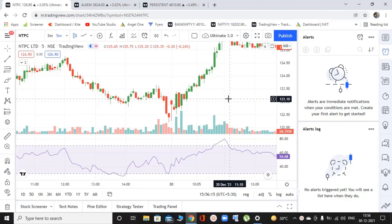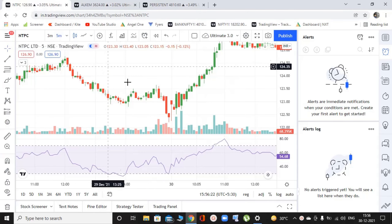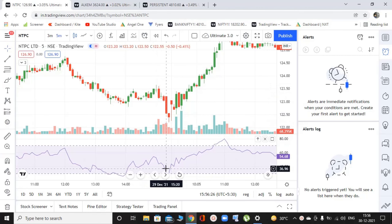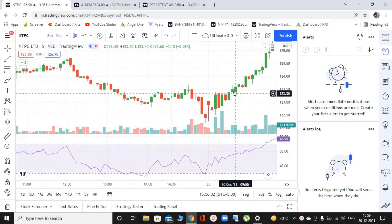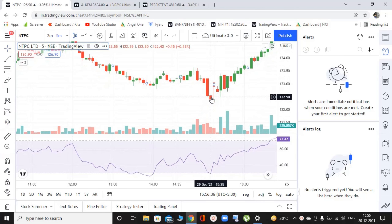Okay guys, here we are. We have our three stocks in front of us — NTPC, Alkem Labs, and Persistent Systems. In all of these three stocks, I'm using only one indicator and that is RSI. We do not need anything else because this strategy is pretty strong on its own. So let's see what happens in the first stock, that is NTPC Limited. Here we are with our open.